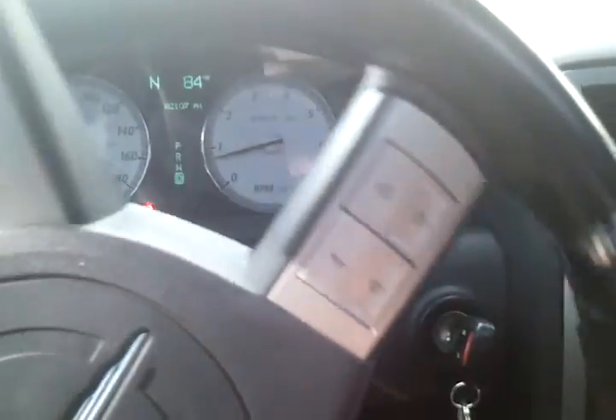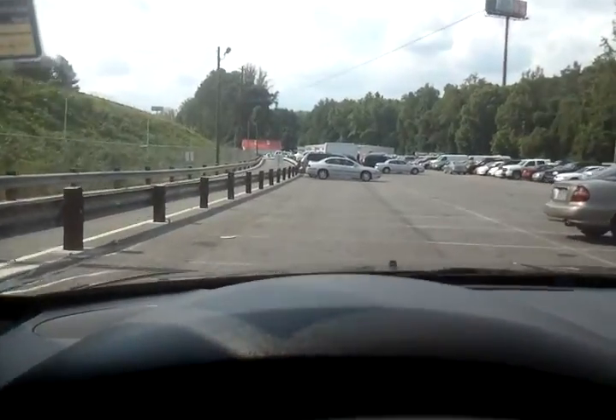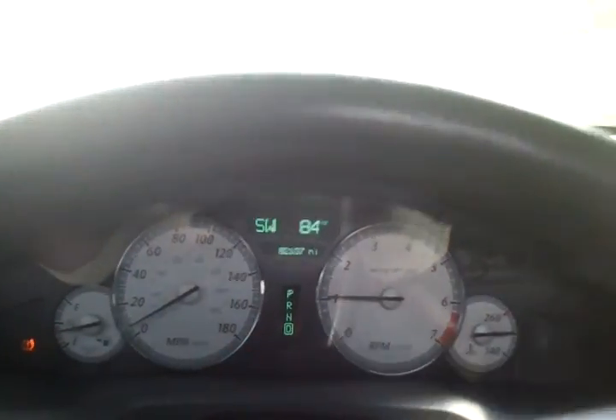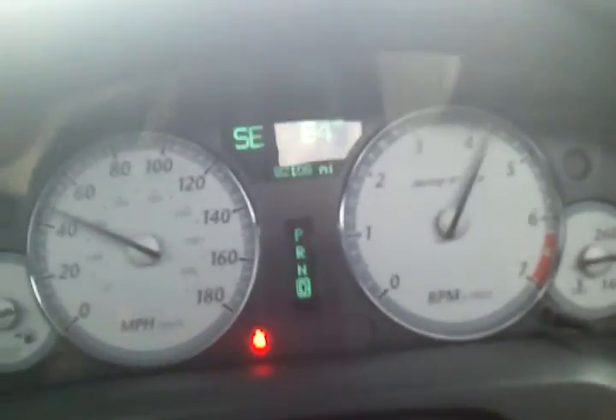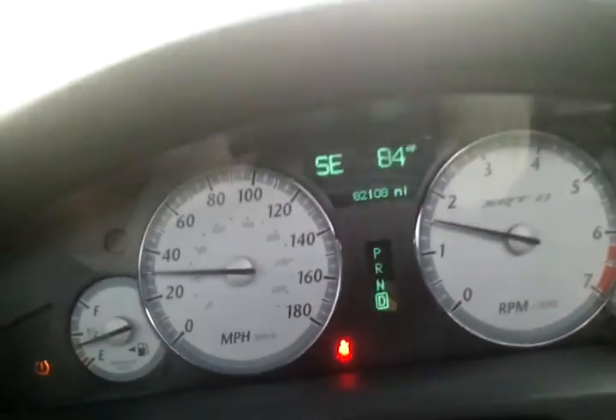We're going to do a little acceleration run and a short drive. It's very nice, but the ride is very hard due to the aftermarket rims. The steering is very easy to turn. That's a lot of power.